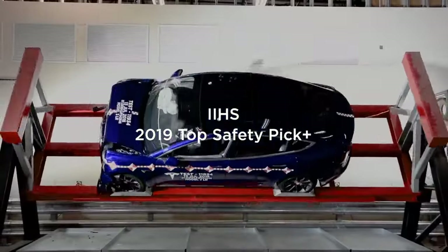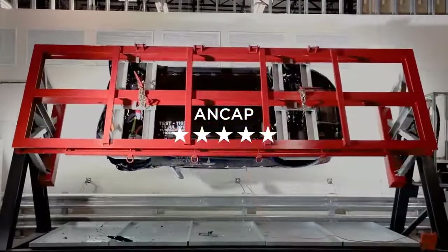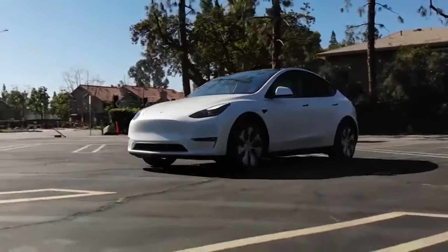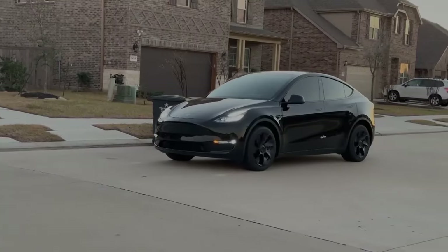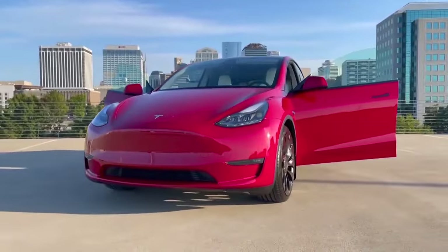Tesla's four vehicles are the safest cars ever tested by regulators in the United States and the European Union. The Model Y is the safest vehicle in the world, followed by the rest of Tesla's lineup, including the Model S, Model 3, and Model X.